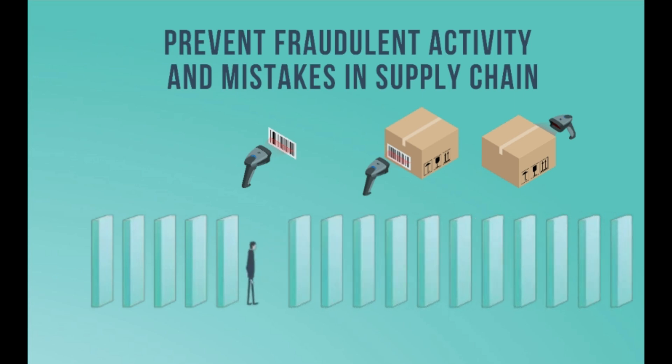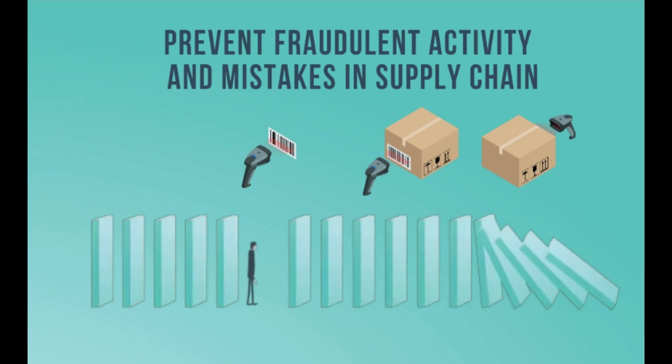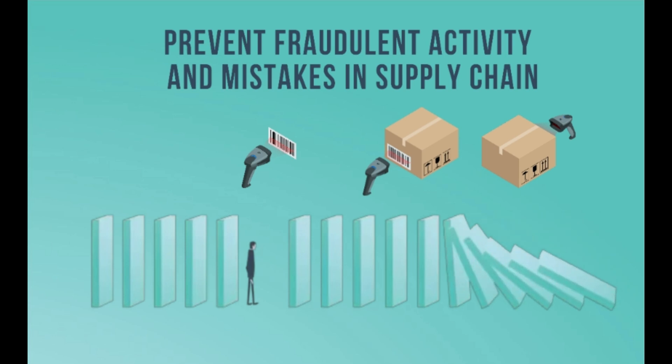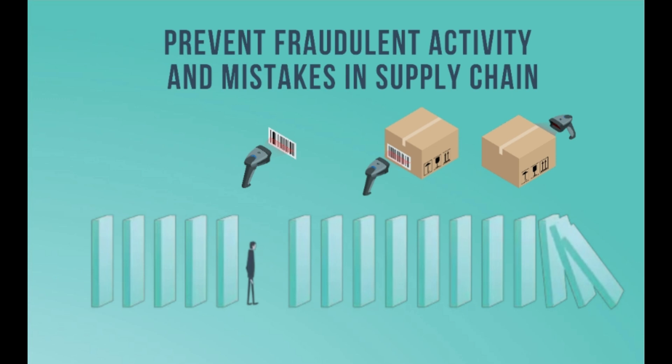The recorded data can't be changed as it's stored on blockchain technology. This technology can be used to prevent fraudulent activity and mistakes in supply chain management across the pharmaceutical, fashion, and agricultural industries, among many others. Because the blockchain record will show exactly where the mistake happened.